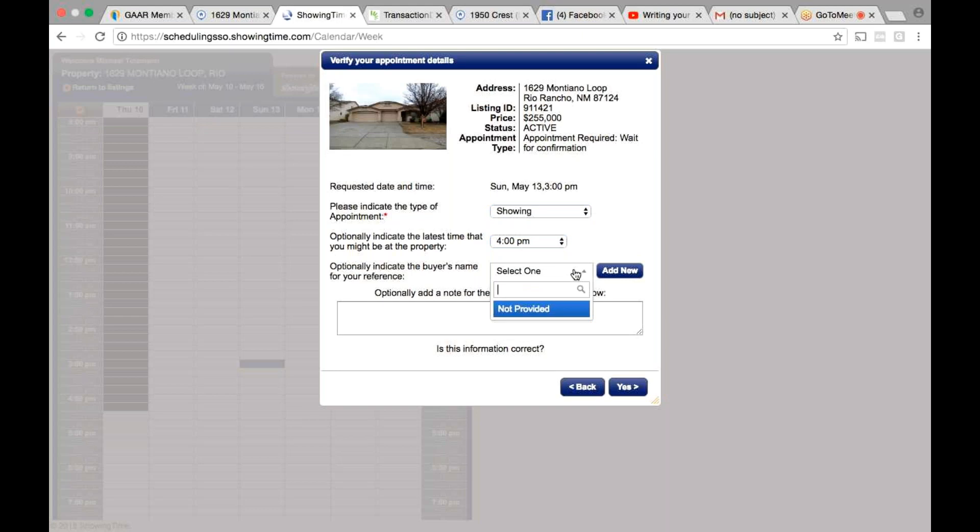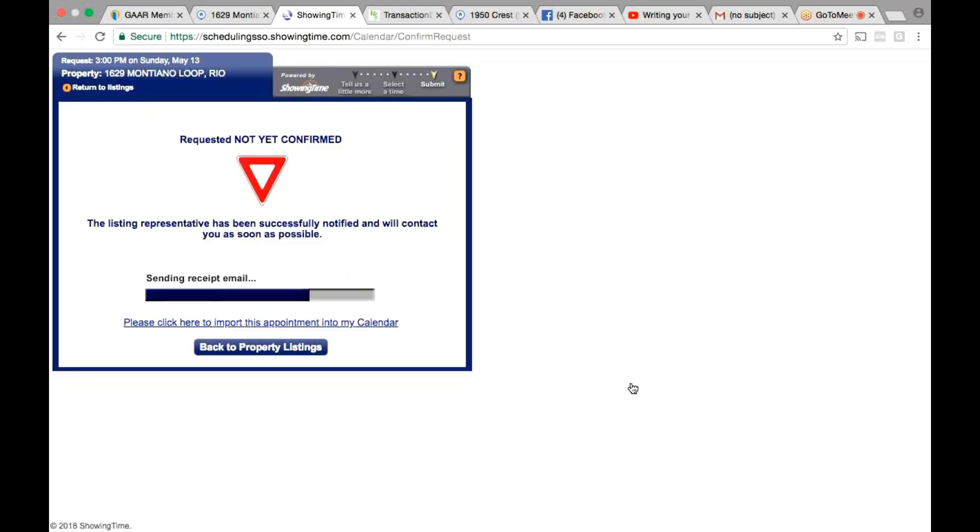I never put the buyer's name in there. Then just hit yes. What it's going to do is in a few minutes it's probably going to text you and call you — you'll get a 1-800 number call and it'll tell you if they confirmed it or not.